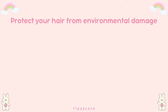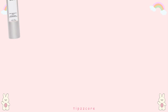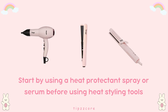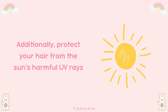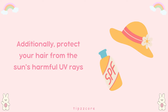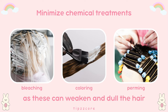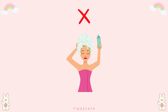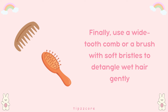Tip number seven: protect your hair. Protect your hair from environmental damage by wearing a hat or scarf when outdoors and avoiding excessive heat styling and chemical treatments. Use a heat protectant spray or serum before using heat styling tools such as blow dryers, flat irons, or curling wands, and opt for lower heat settings whenever possible. Protect your hair from the sun's harmful UV rays by wearing a hat or using hair products containing SPF when spending time outdoors. Minimize chemical treatments such as bleaching, coloring, and perming, as these can weaken and dull the hair. Opt for gentle hair care products suited to your hair type, avoid overwashing, and use a wide-tooth comb or soft-bristle brush to detangle wet hair gently.